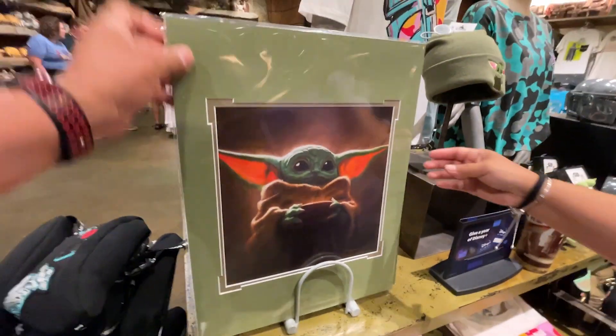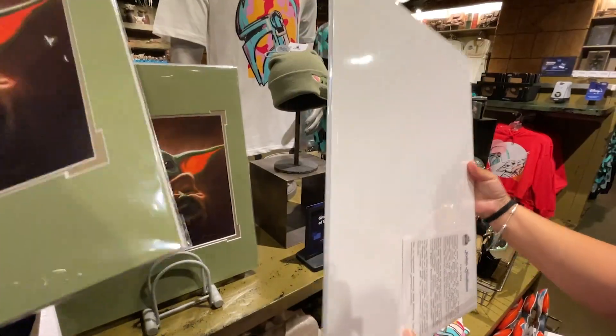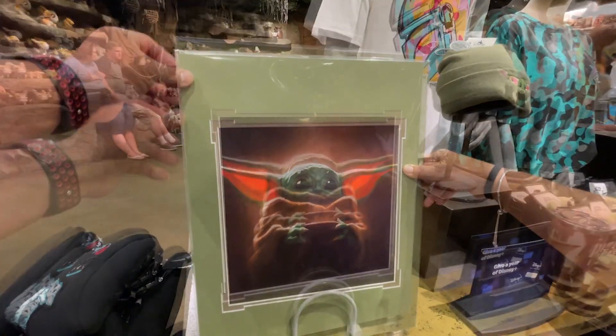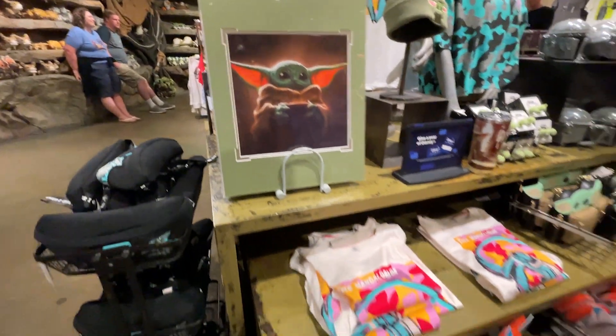They have this Grogu print over here — he's so cute. It's $39.99 and it already comes with a matte board, so you just have to get the frame. As for birthday presents, she's already wearing about three or four in advance, so the next gift won't be until 2028.